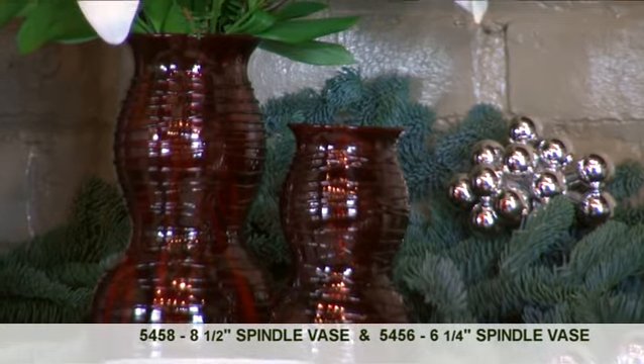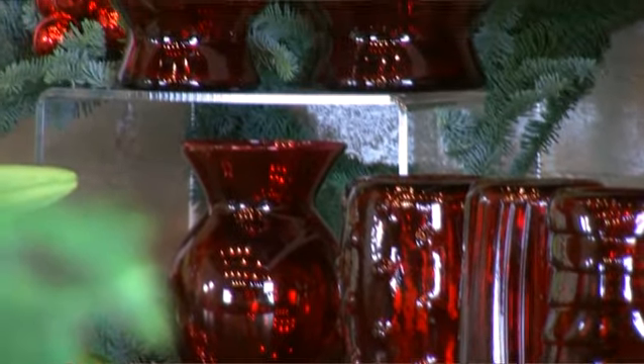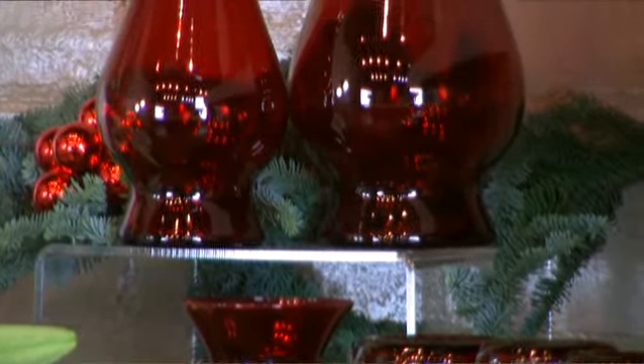Spindle has quickly become one of my favorite vases, and now it's available in ruby. Some other great new vases available in ruby are Sophia, Bella, the Rose Vases, and 8-inch Jordan.